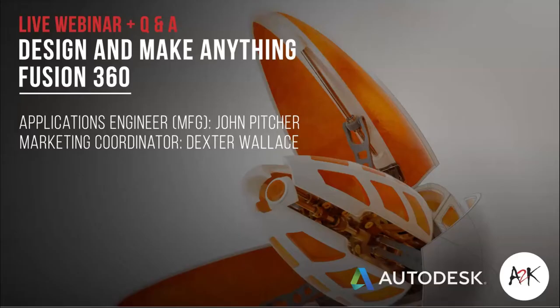Hi everyone, Dexy from A2K. Thanks for joining us for today's webinar, Design and Make Anything Fusion 360. We will have applications engineer John Pitcher presenting for us.